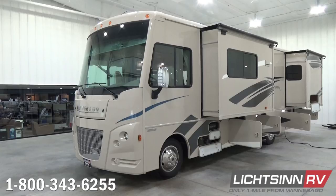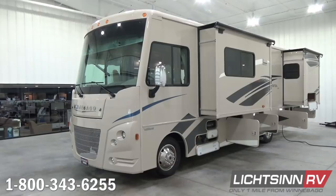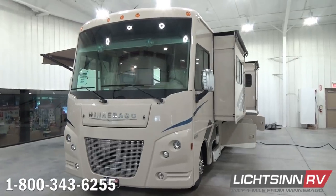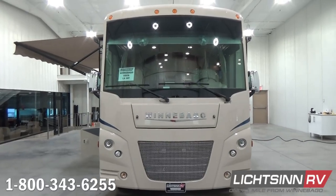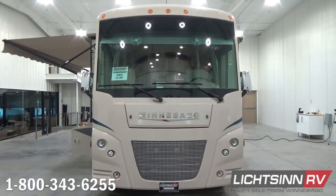We've ordered this coach factory fresh in the Indigo Blue Solar Flare Pearl Desert Champagne appearance. This includes the champagne sidewalls that provide the appearance and durability of an automotive base coat clear coat finish, yet avoids the $11,209 cost for full-body automotive paint. To the front of the Vista LX, you'll find a machined aluminum front grille with a large panoramic one-piece windshield just above.